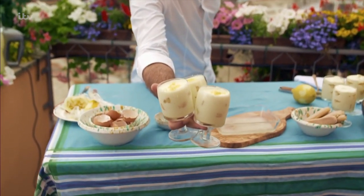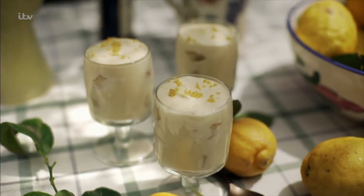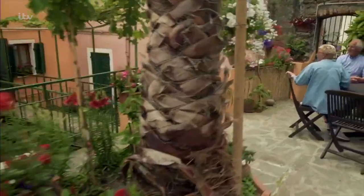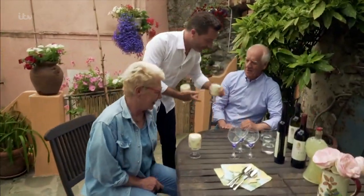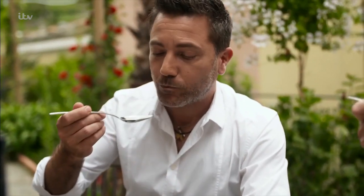This is how you do it — a limoncello and lemon tiramisu. This is where your limoncello has gone! One for you, one for you, sir. It should be nice and delicate, a nice fluffy cream. It's very, very nice. I think it's going to be my hit for this summer. I'll give you the recipe.